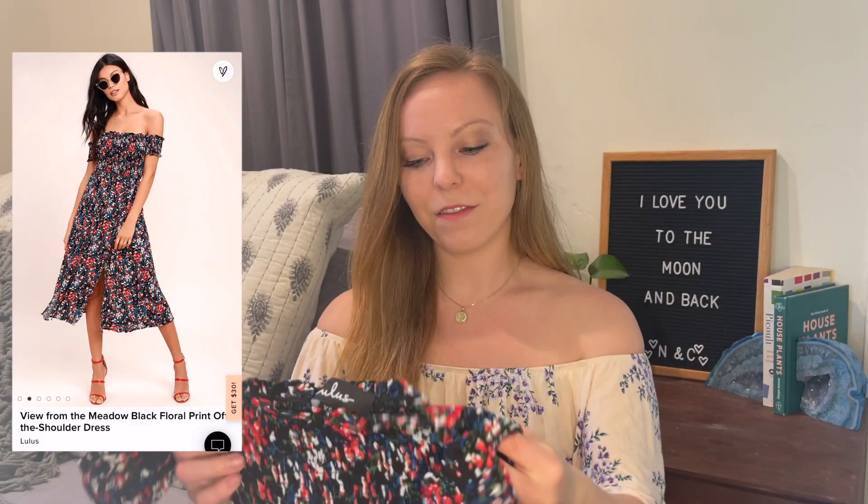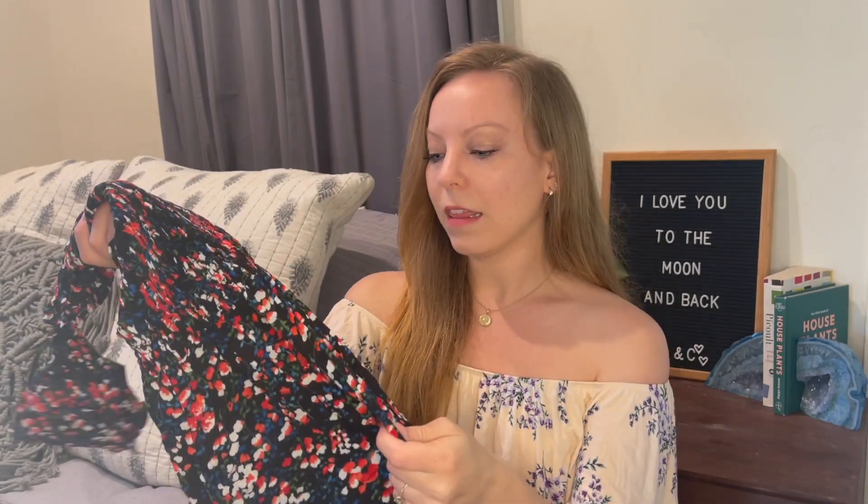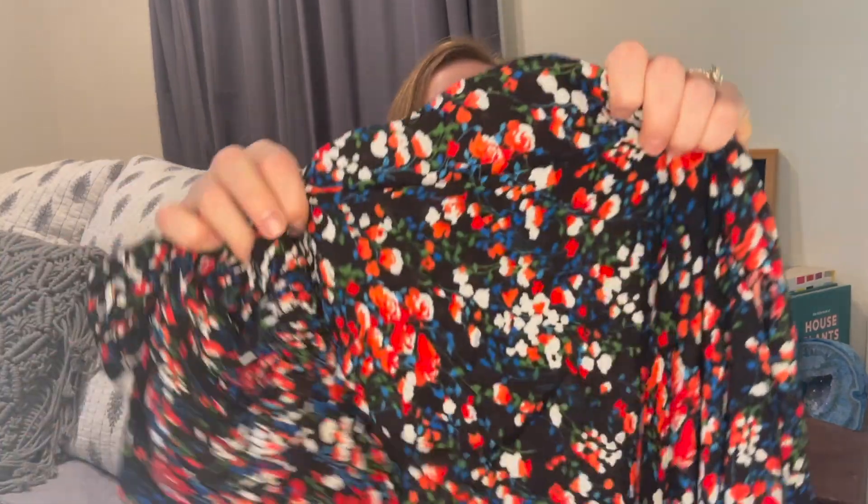I'm pretty excited about this one — I love the off-the-shoulder look with this fabric and the little sleeves that don't come all the way up. It's a really flattering look. This one also has a slit — actually, it has two slits — and it's a little bit longer. I love the blue detail with the flowers; that is super cute.